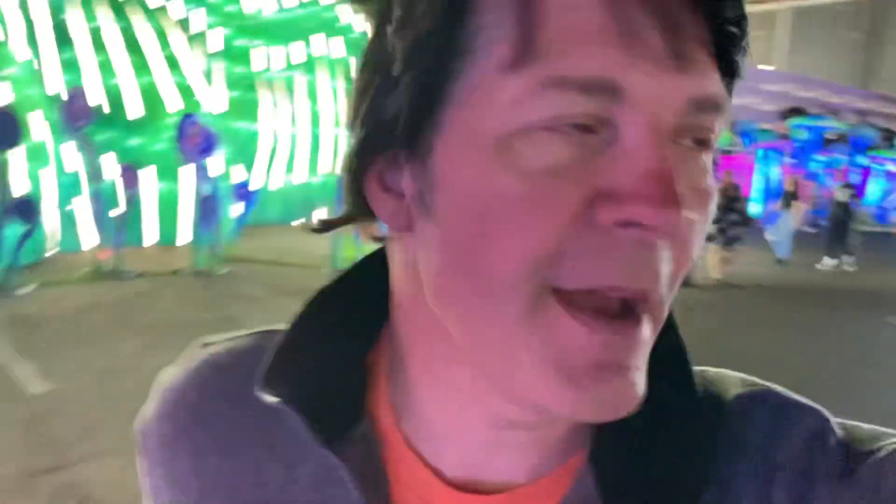Hi, tonight on the Matt Dollar Show I'm outside of the West Gate in Las Vegas, and they have a huge display here I'd like to share with you about dragons and dinosaurs.